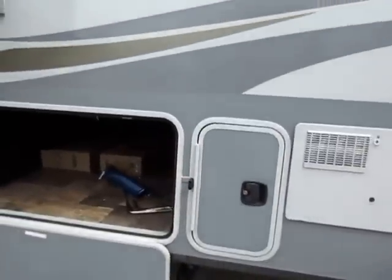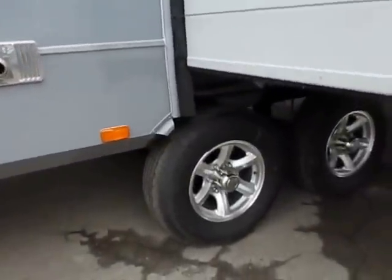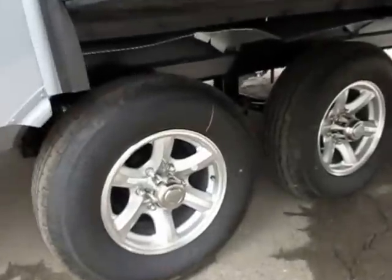A fully privatized docking center like we saw right there is not unheard of, but it is very, very uncommon in this class, at this price point, and at this size.